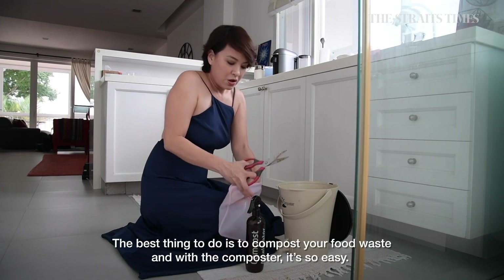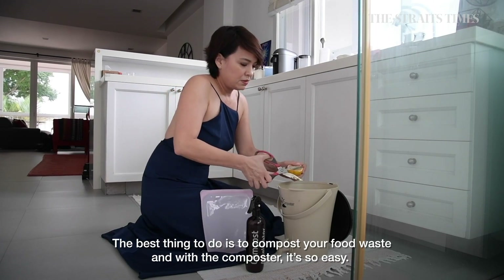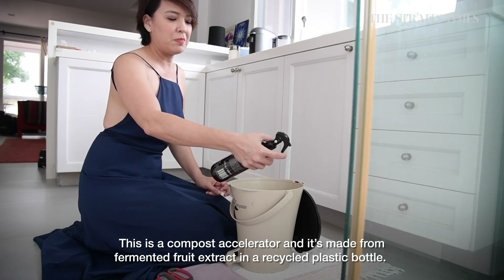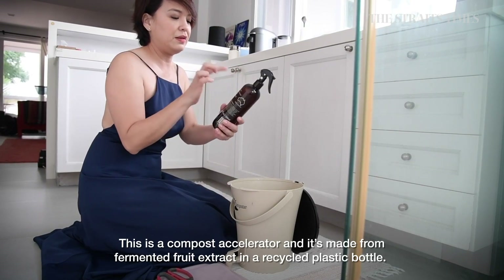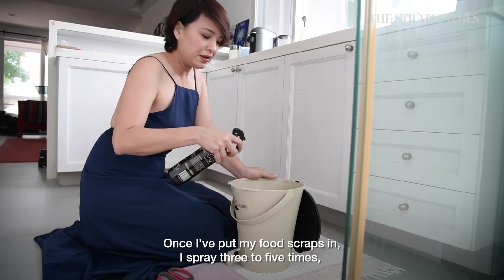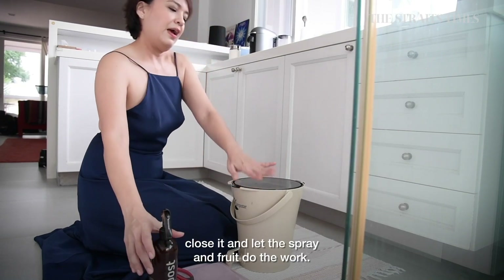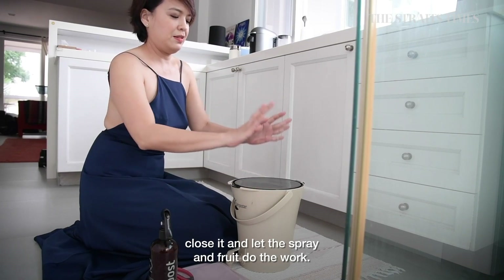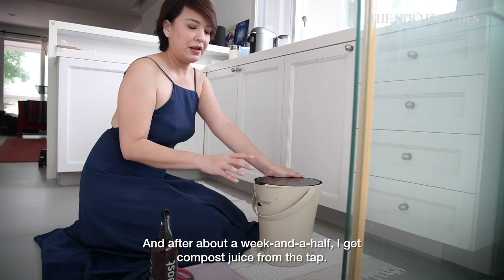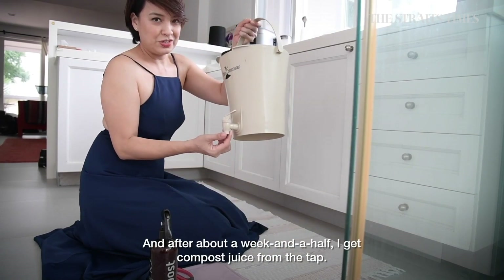The best thing to do is to compost your food waste, and with the urban composter it's so easy. The compost accelerator is made from a fermented fruit extract in a recycled plastic bottle. Once I've put my food scraps in each time, I spray about three to five sprays and let the spray and the food do its work. Every time I have food scraps, I just keep adding and adding and spraying, and after about a week and a half, I get compost juice coming out of this tap.